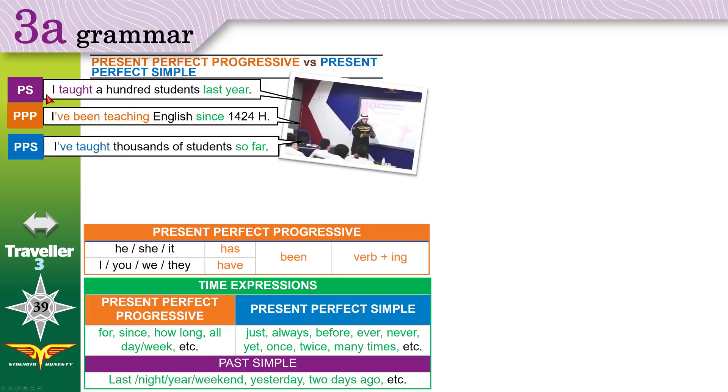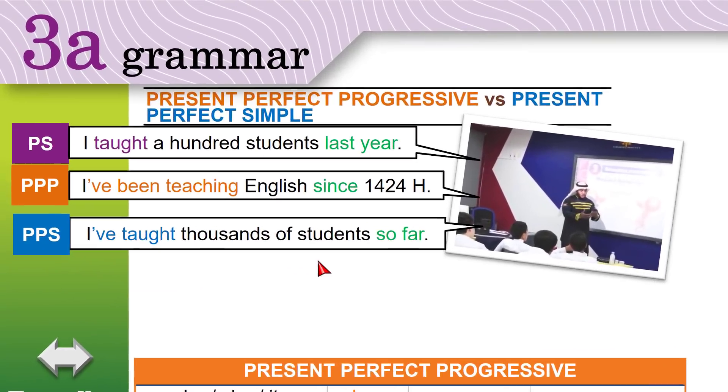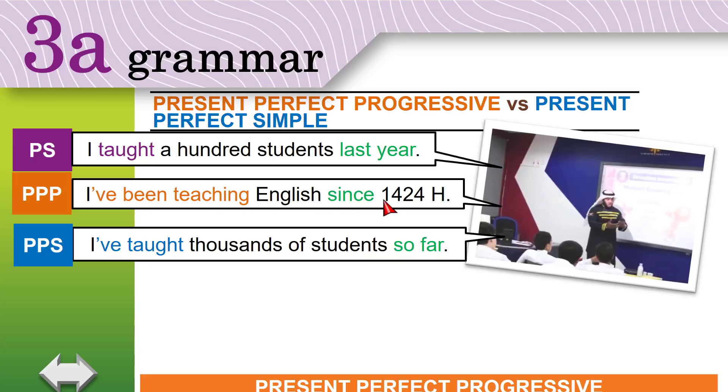When do we use each tense? That is the important part. In 'I've been teaching English since 1424', what is important is the year I started — the duration, meaning the amount of time. When I say 'I've taught thousands of students so far', what is important is not the duration — what is important is the result. Because I've been teaching English, the result is I've taught thousands of students.